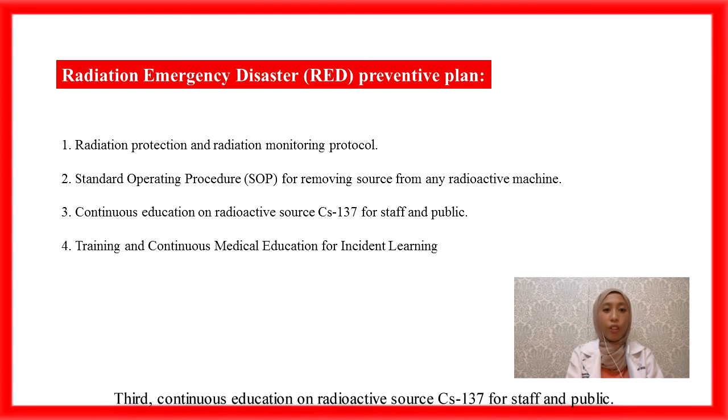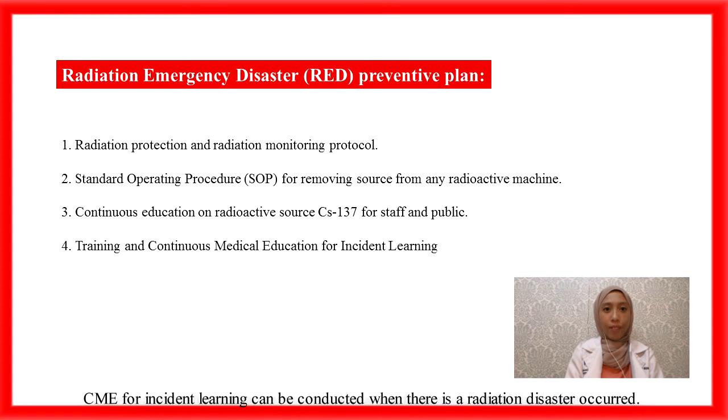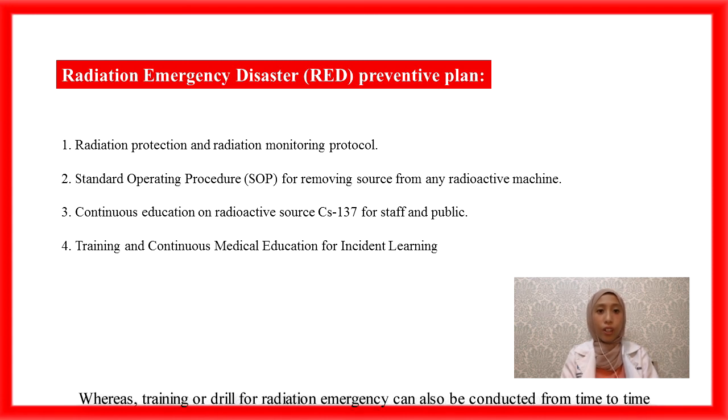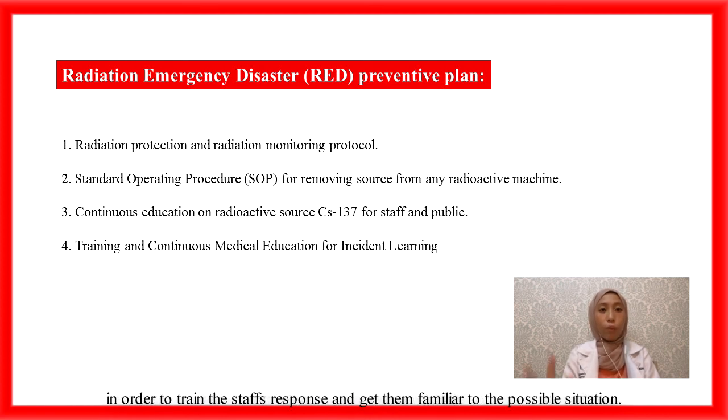Third, continuous education on radioactive source Cs-137 for staff and the public. Campaigns and seminars should be organized to raise awareness among staff and the public about the dangers of radioactive sources and how to recognize and avoid contact with them. Lastly, training and continuous medical education (CME) for incident learning. CME for incident learning can be conducted when a radiation disaster occurs. Through this, all radiotherapy therapy (RTT) staff can learn how to take action when a similar accident occurs in the future. Training or drills for radiation emergencies can also be conducted regularly to train staff response and familiarize them with possible situations.